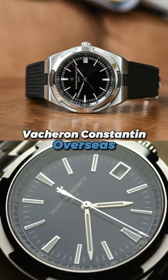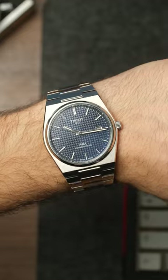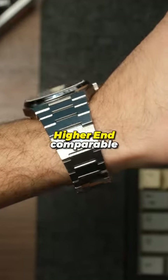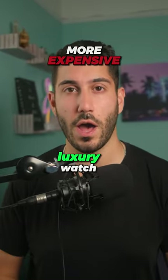Why does this Tissot PRX homage cost over $30,000? This is the Vacheron Constantine Overseas, perhaps one of the best sports watches ever created. Obviously, it's not actually an homage to the Tissot PRX, but I wanted to showcase a higher-end comparable and check out some of the differences between an affordable and more expensive luxury watch.